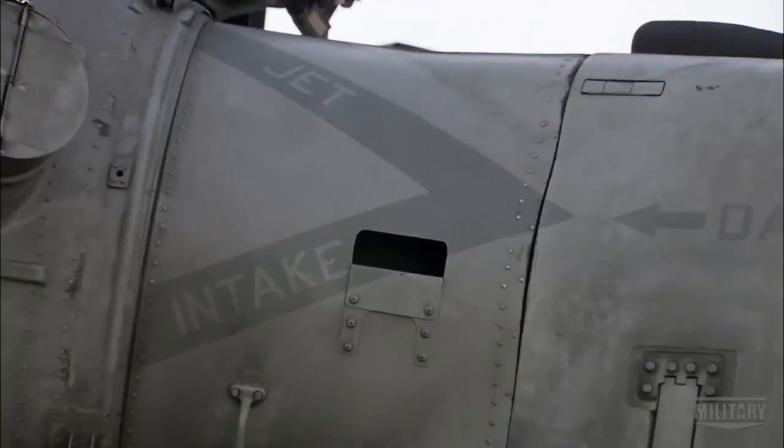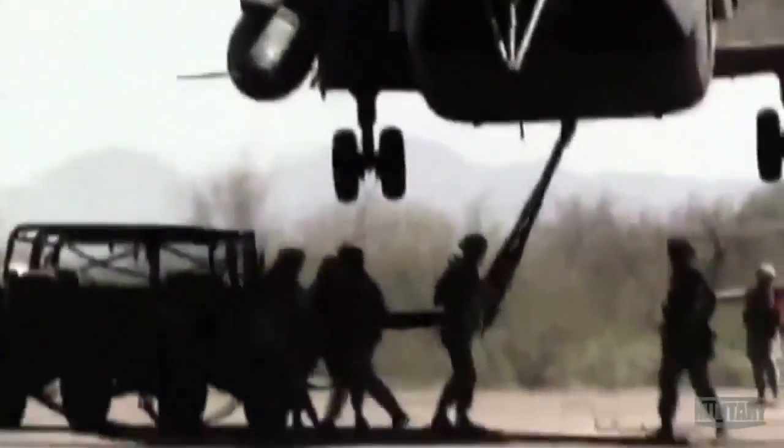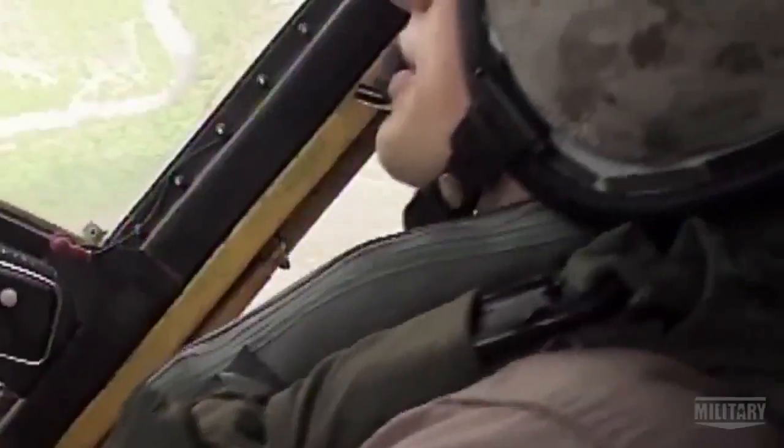The CH-53 is a phenomenal aircraft — tremendously powerful. It's designed to lift a lot of things and move them quickly. The chopper's phenomenal heavy-lift performance has made it a key player in every major U.S. conflict since its debut in the Vietnam War.